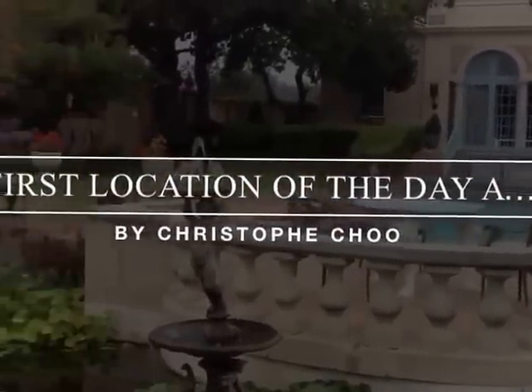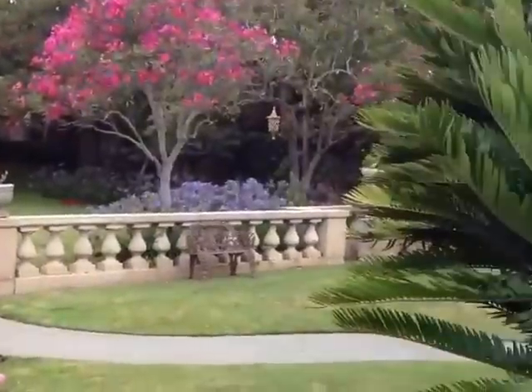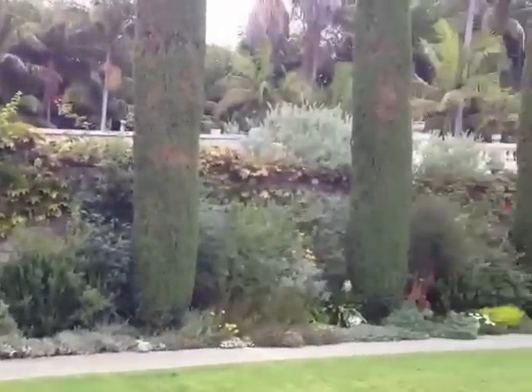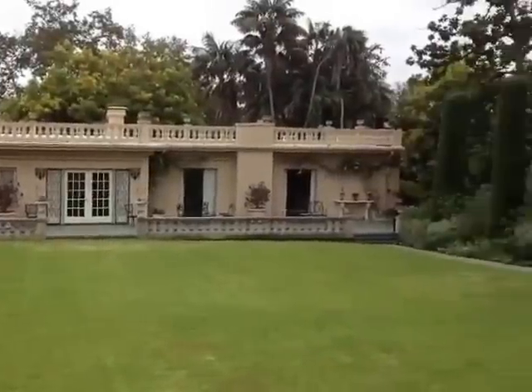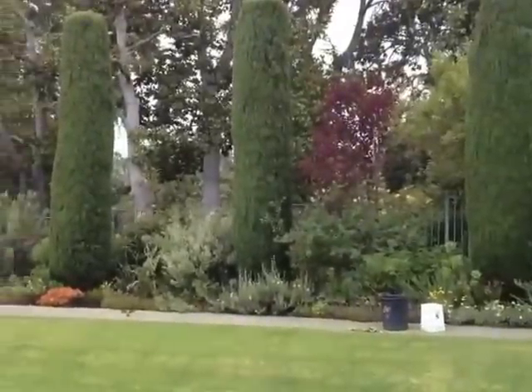Hi everyone, I'm here today at the beautiful Virginia Robinson Gardens here in Beverly Hills, shooting a special segment about the hidden gems and treasures of Beverly Hills in Los Angeles. This is one of the most unique and special places, I think, in the city. You'll see it on TV down the road. And it's quite an exceptional, beautiful property.